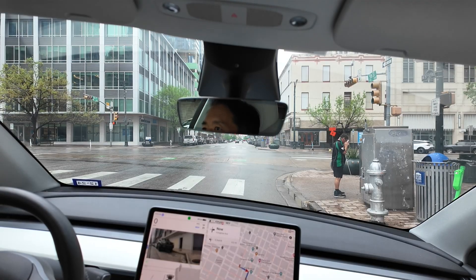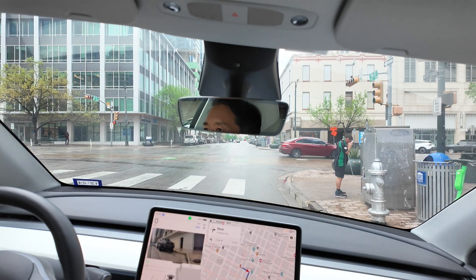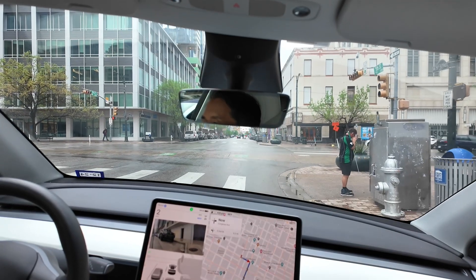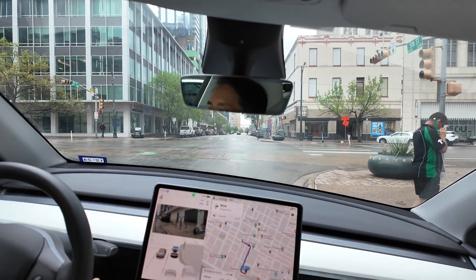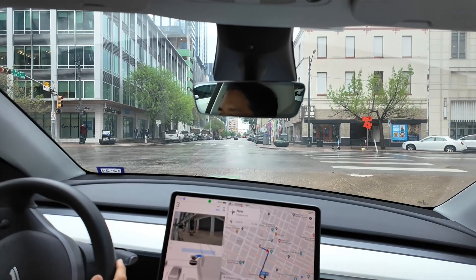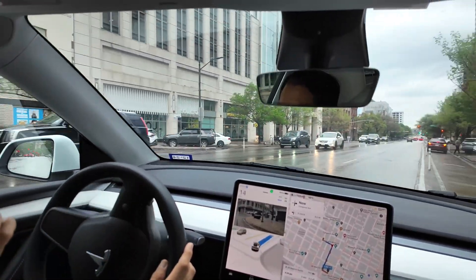Here's the situation — there's a sign saying no right turn on red Monday to Friday 7 a.m. to 7 p.m. FSD should turn right because it's Sunday, so it doesn't know. I guess there's something going on where maybe it doesn't know the day of the week. Interesting — I had to press the accelerator a tiny bit to get it to move forward.